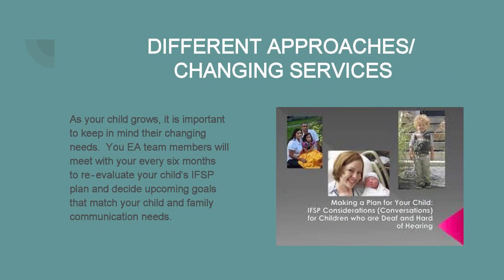As your child grows, you may have changing needs or find that their needs have changed over time. Your Early Access team members will meet with you every six months to reevaluate your Individual Family Service Plan and decide upcoming goals that match your child and family communication needs.